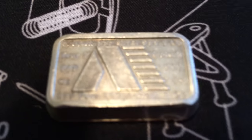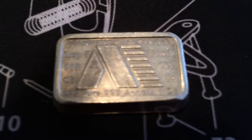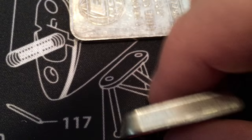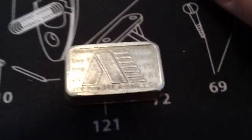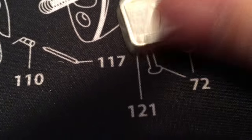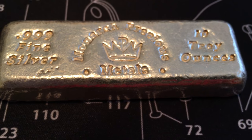This one I kind of like - it's an A-Mark bar. For size comparison you can see how it looks next to the Engelhard, and thickness-wise you can see it's kind of trapezoidal or something. The unusual size and shape caught my eye. I know people like A-Mark and I do too - this is a nice one, happy with this little guy.